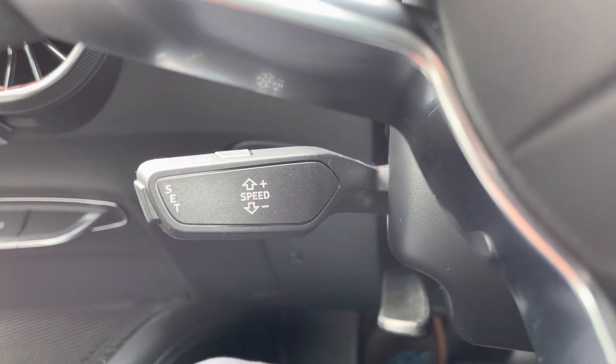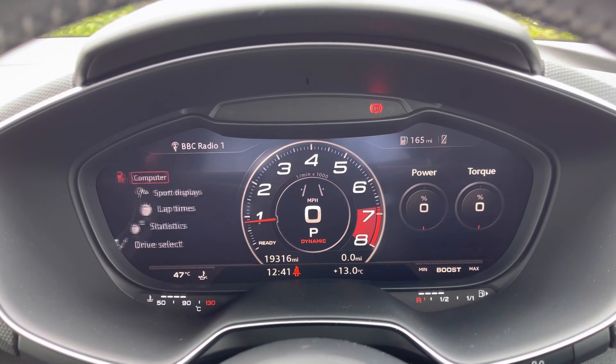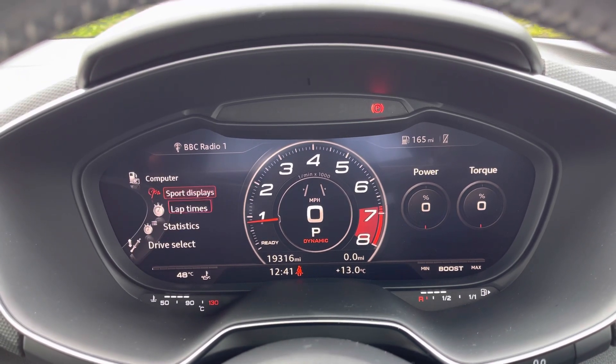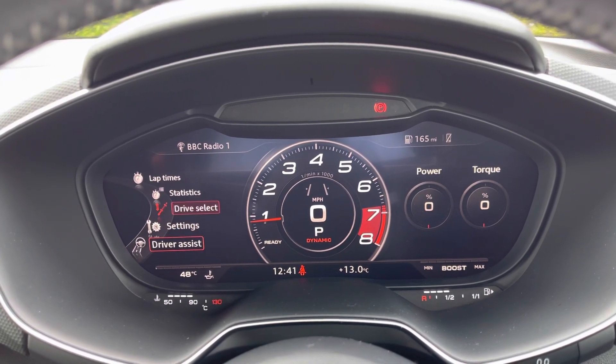The cruise control takes the strain out of those longer commutes. Using the Audi Virtual Cockpit, the driver has access to functions such as driver assist and sports-specific gauges such as G-meter, power and torque meters. Using Audi Drive Select, the driver can select from a range of driving modes such as Dynamic for a more spirited drive.